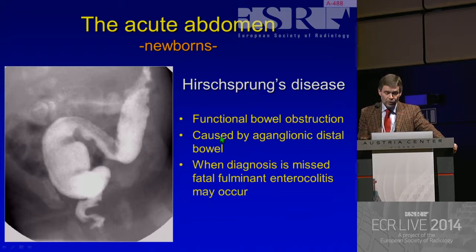Because Hirschsprung's disease is functional bowel obstruction caused by agangliotic distal bowel. And when the diagnosis is missed, a fatal fulminant enterocolitis may occur, and the child might die.